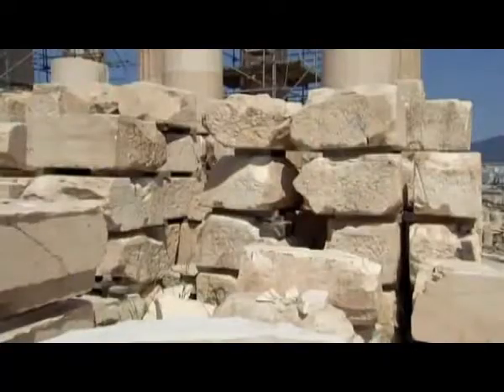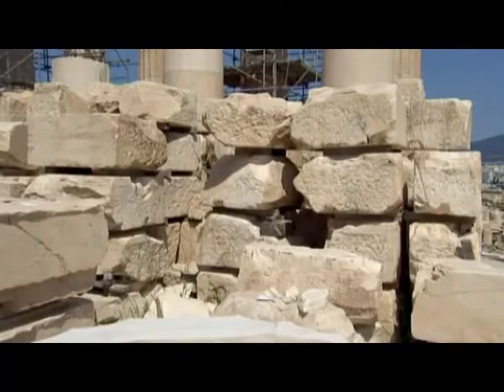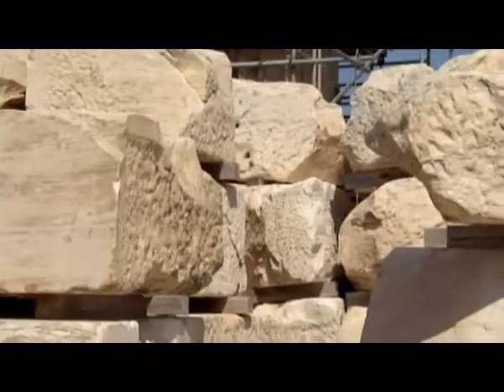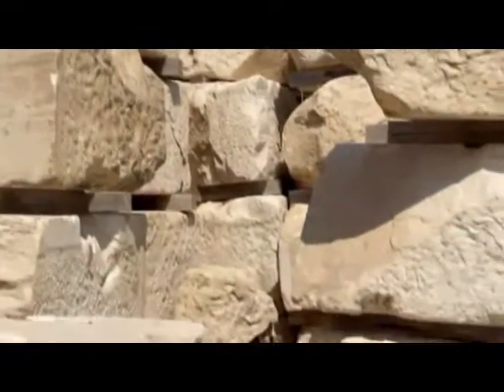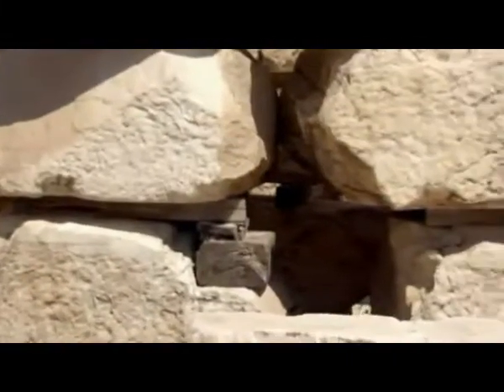The team is working on the positions of 700 scattered blocks from the long inner walls of the temple. Although the blocks seem the same, each one is different, with its own individual, unperceivable information — the cuttings, the heights. We're talking about differences of a tenth of a millimeter here. That's about the thickness of a hair.